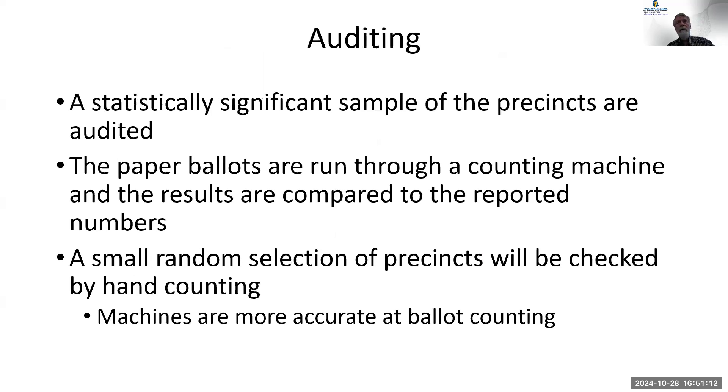After the election, within the next couple of days, they do an audit. They randomly choose a precinct and run all those ballots through a different vote counting machine — a different type than the one that counted them originally — and compare the results. Assuming they match, which they should, everything is fine.